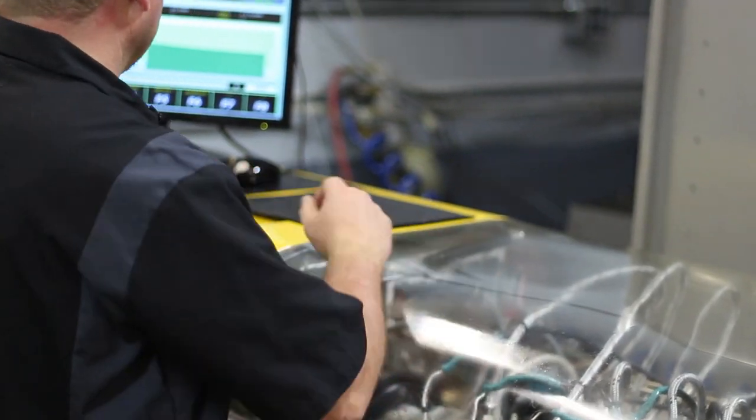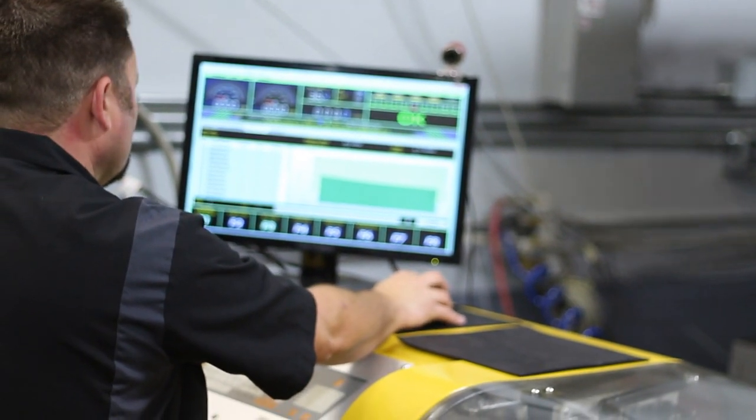We test all of our pumps not only on state of the art test equipment, but also on the highest level competition vehicles.